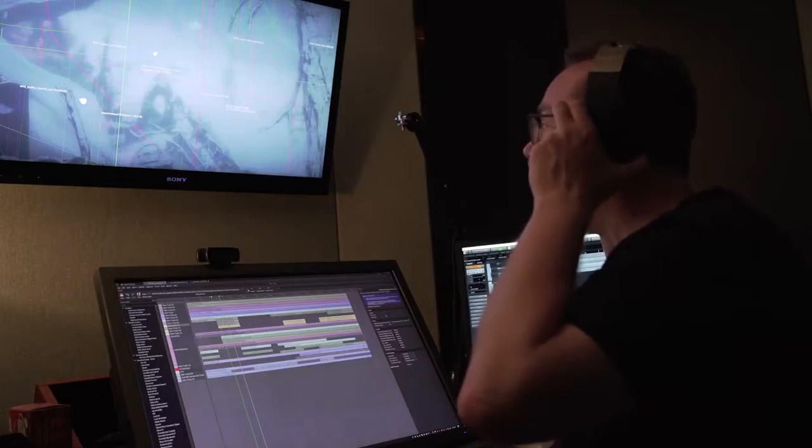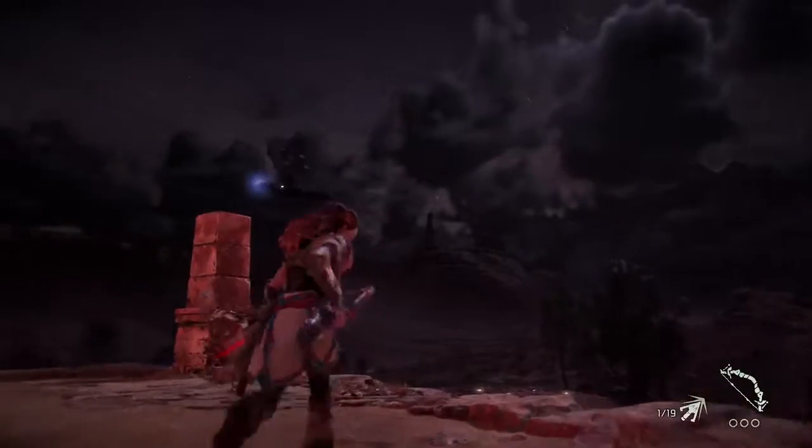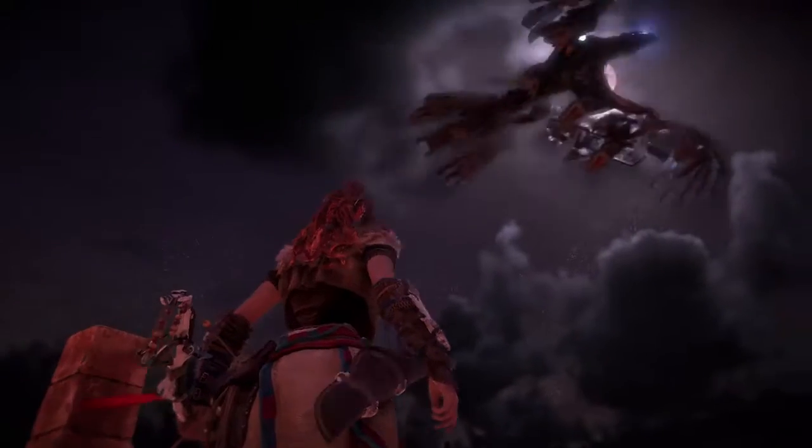We did a good job in Horizon Zero Dawn creating that atmosphere that the players can really enjoy. With 3D audio coming into play, players can actually feel them whooshing over them, flying over them. It just makes it so much more immersive — it builds a much more believable world.